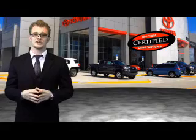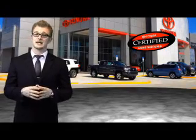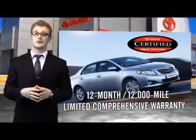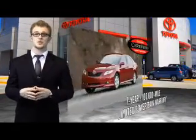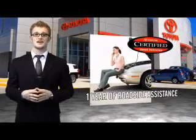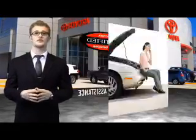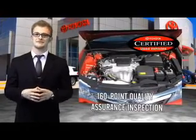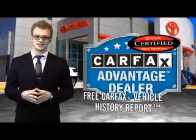Along with industry-leading heritage comes another advantage: an exceptional coverage policy including a 12-month, 12,000-mile limited comprehensive warranty and a 7-year, 100,000-mile limited powertrain warranty, plus one full year of roadside assistance. All of our certified vehicles have gone through a rigorous 160-point quality assurance inspection. Have peace of mind with a free Carfax Vehicle History Report.